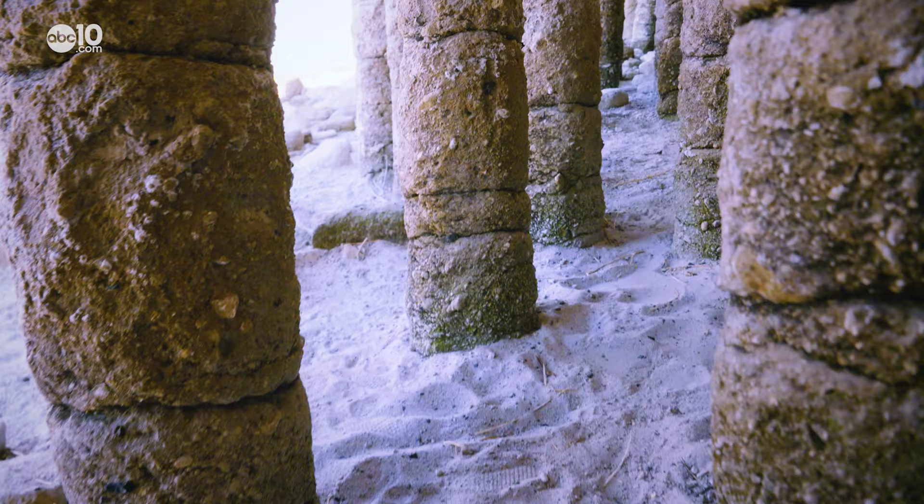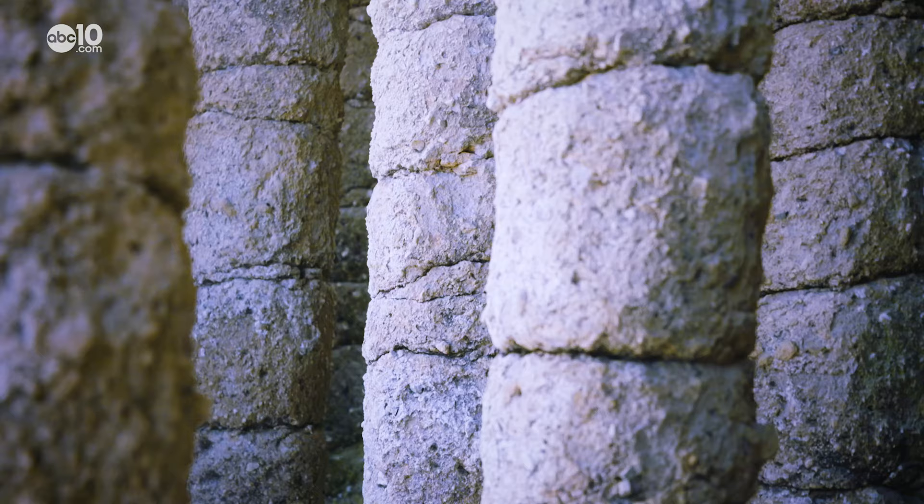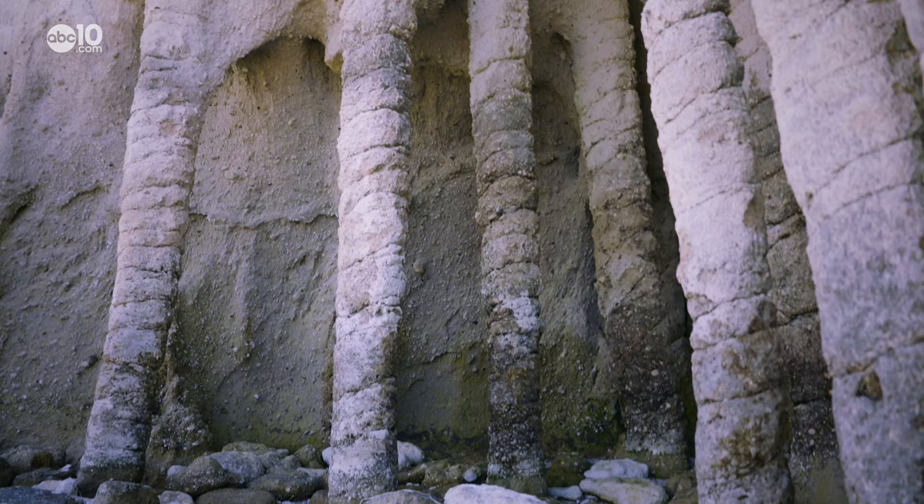The columns extend as far back as you can go. Volcanically formed columns like this are rare and only formed in a handful of places around the world, and by studying them Noah hopes it'll help save lives after future eruptions.